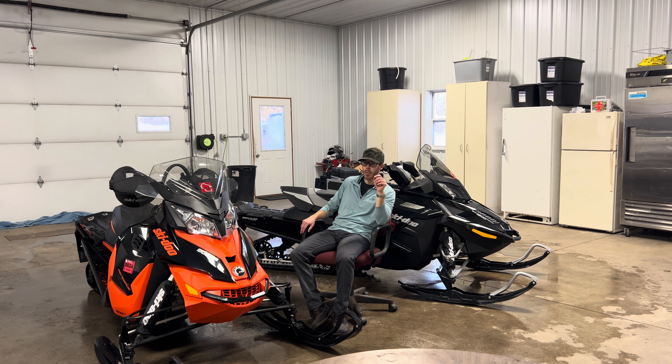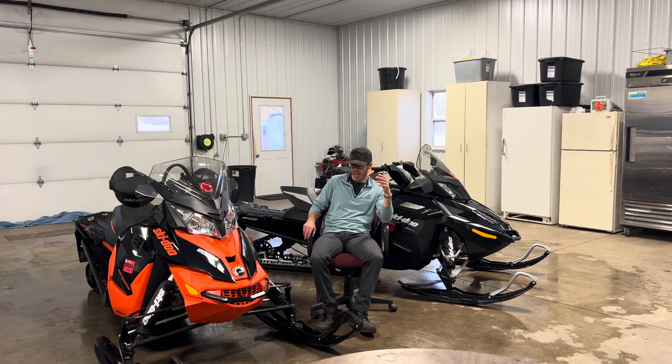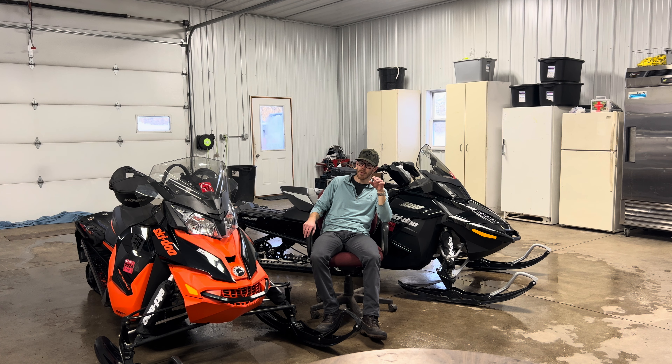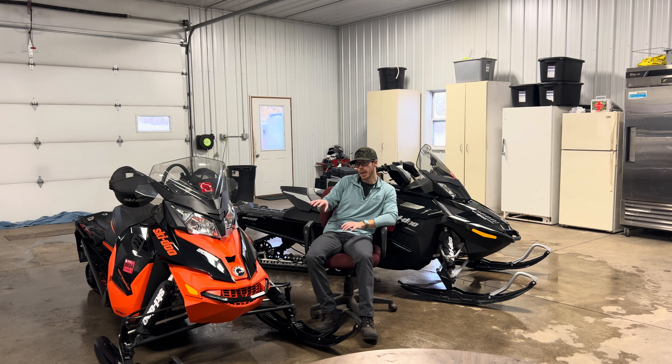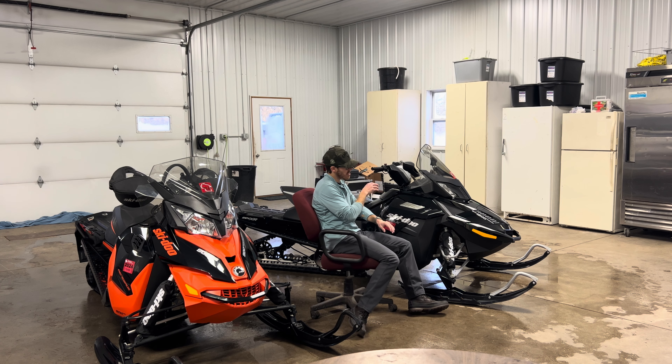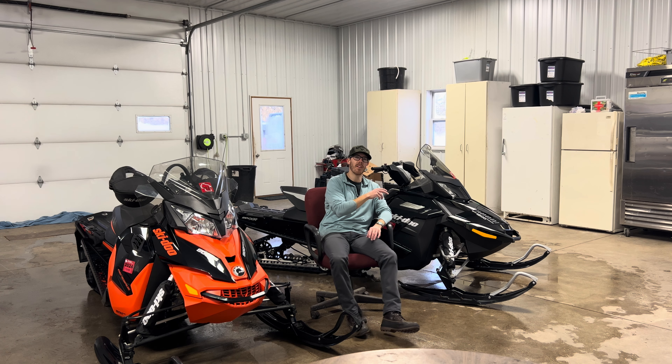Much like winters of the early 2000s, we're just not able to snowmobile right away, which sucks. So we're left to do this little review here. I rode my two snowmobiles I just purchased this year around my property — one of them being a 2016 900 ACE, and the other being a 2013 1200 4-TEC.